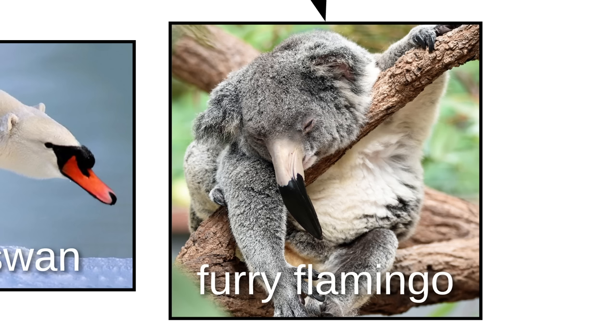Bears have also crossed with burbs to bring us bears with beaks, like the Polar Swan, Furry Flamingo, and Grishawk.